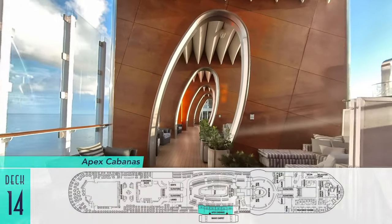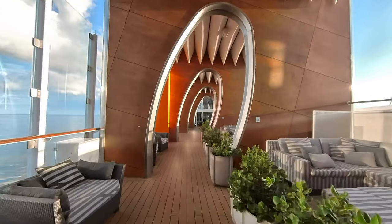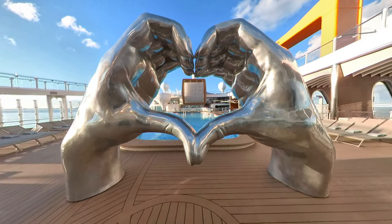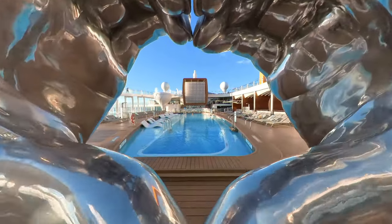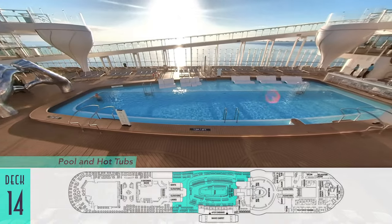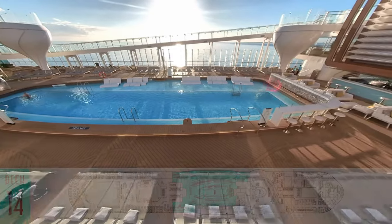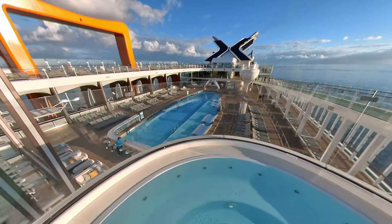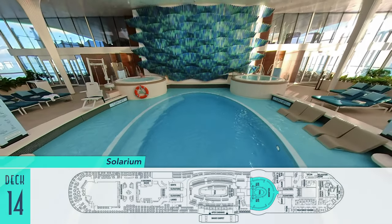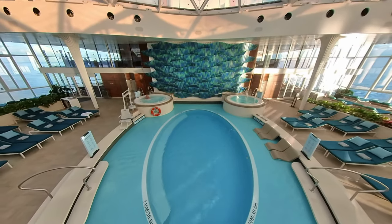Heading up to deck 14, Apex cabanas are available for rent. They can be booked for private lounging, cocktails, and more around the pool, which itself is freely available as a very long, inviting expanse on Apex, that further features many loungers and unique hot tubs perched in neat stands that sort of look like giant drink glasses. Or indoors is the celebrity favorite, the complimentary solarium pool and hot tubs, perfect for any and all weather conditions.